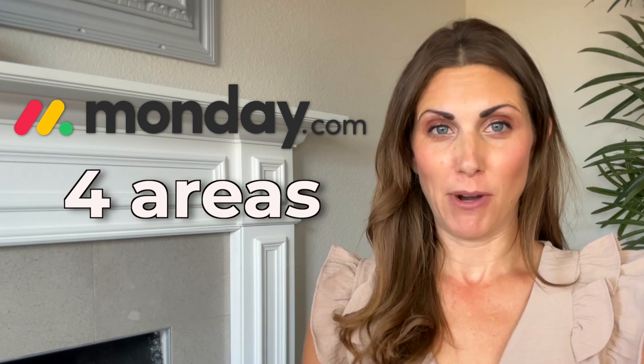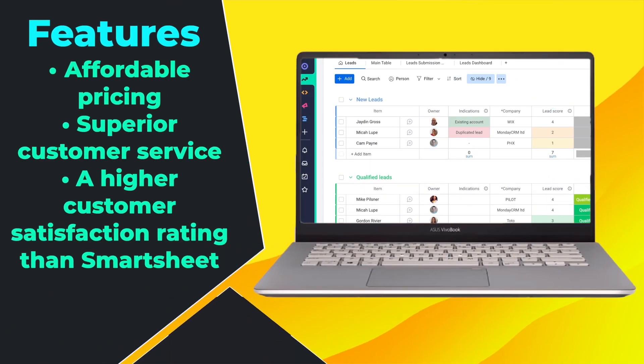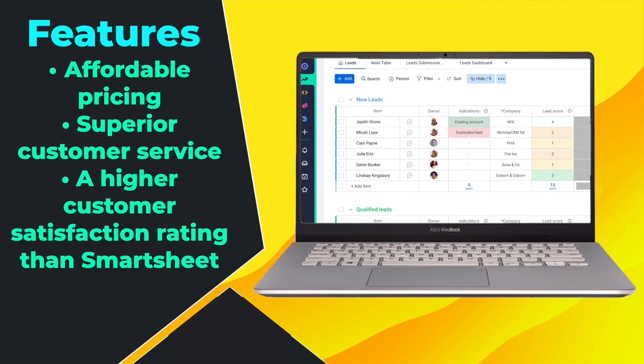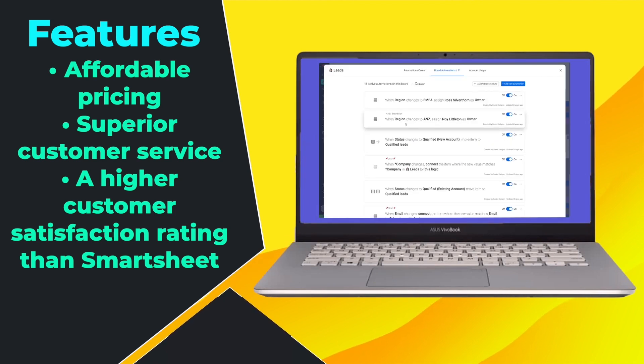Monday.com and Smartsheet are both outstanding, but we find that Monday.com outperforms Smartsheet in four areas, while Smartsheet excels in one. Smartsheet is more intuitive to use than Monday, but Monday has more features, affordable pricing, superior customer service, and a higher customer satisfaction rating than Smartsheet.